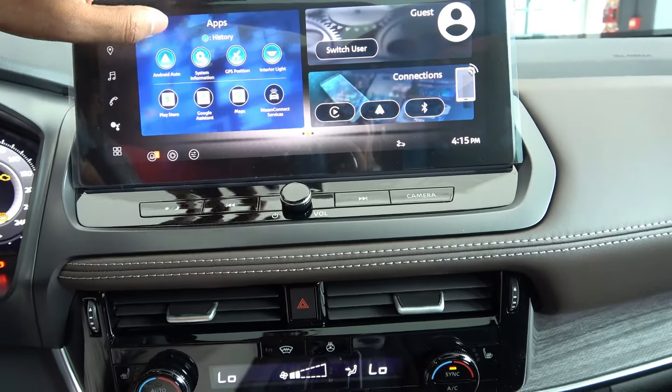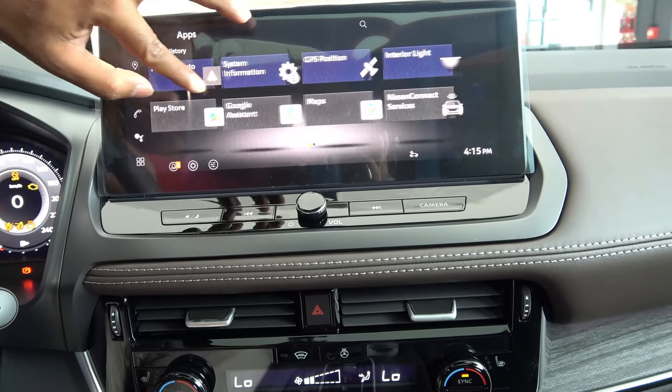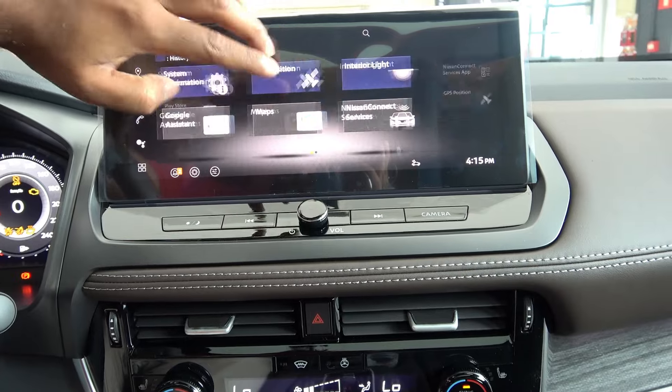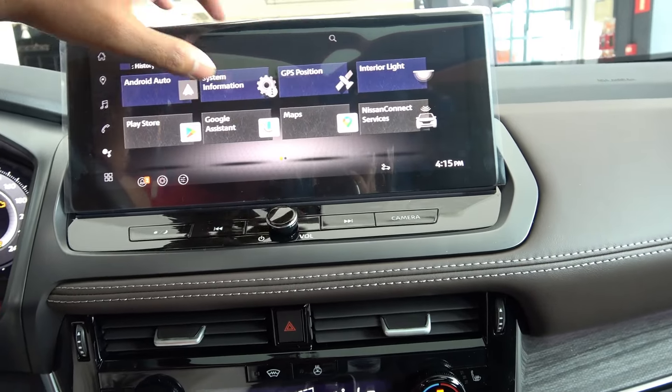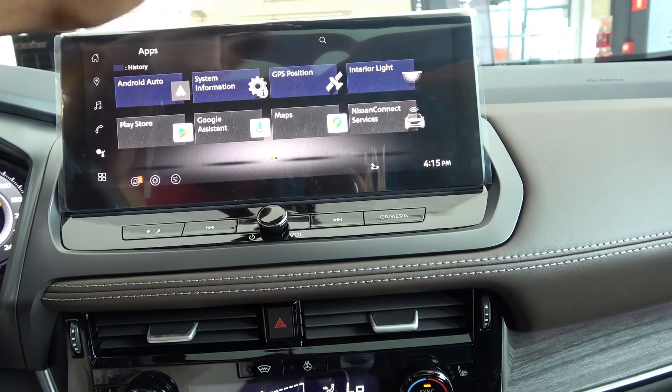It's easy to use — almost like a smartphone. You get Nissan Services, Google Assistant, and Play Store. This is almost like a smartphone.